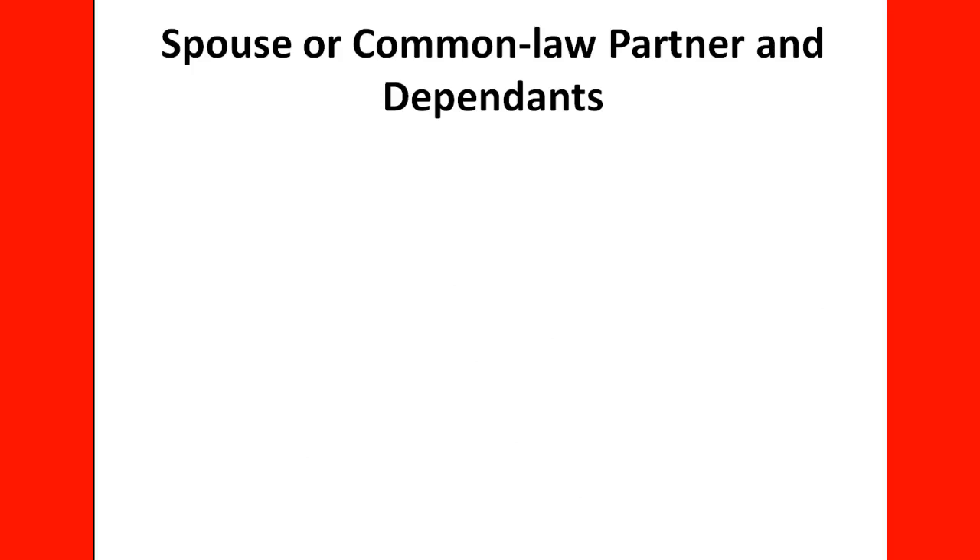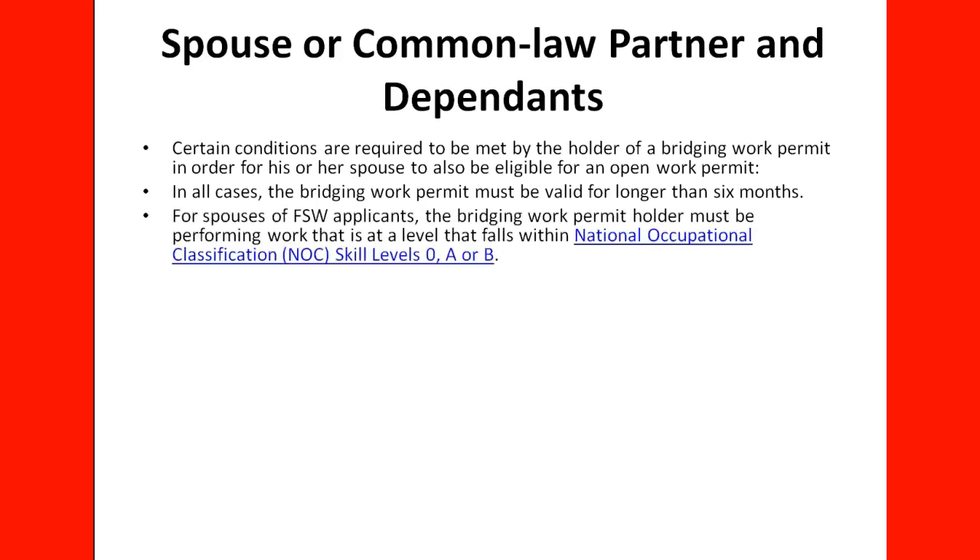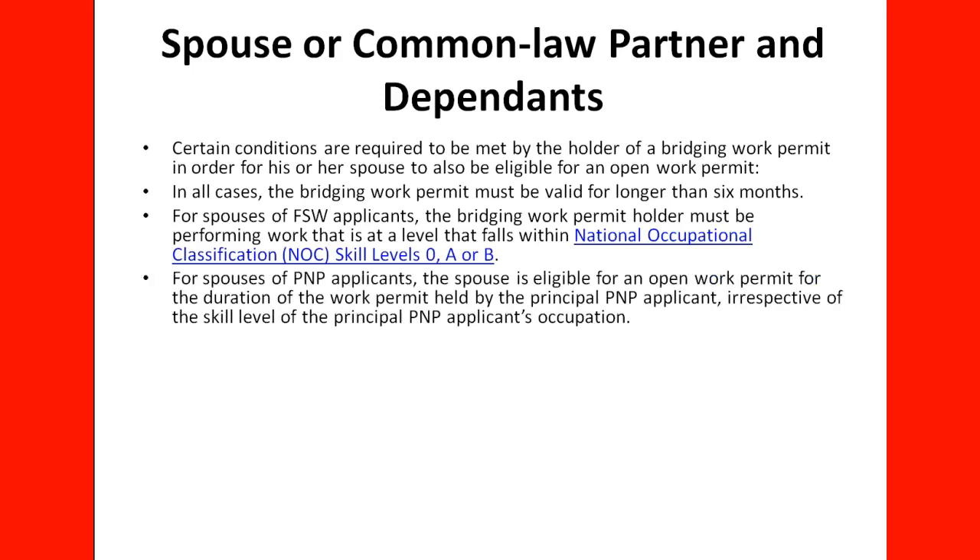For spouses or common-law partners and dependents, certain conditions must be met by the holder of the bridging work permit for the spouse to also be eligible for an open work permit. In all cases, the bridging work permit must be valid for longer than six months. For the spouse of Federal Skilled Worker applicants, the bridging work permit holder must be performing work at a level that falls within NOC skill level 0, A, or B. For the spouses of PNP applicants, the spouse is eligible for an open work permit for the duration of the work permit held by the principal PNP applicant, irrespective of skill level.